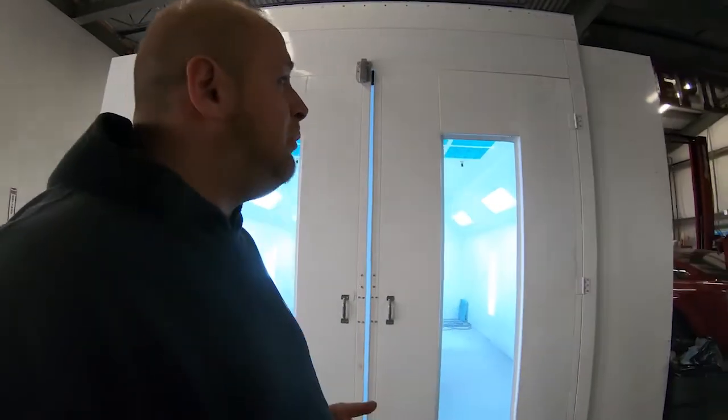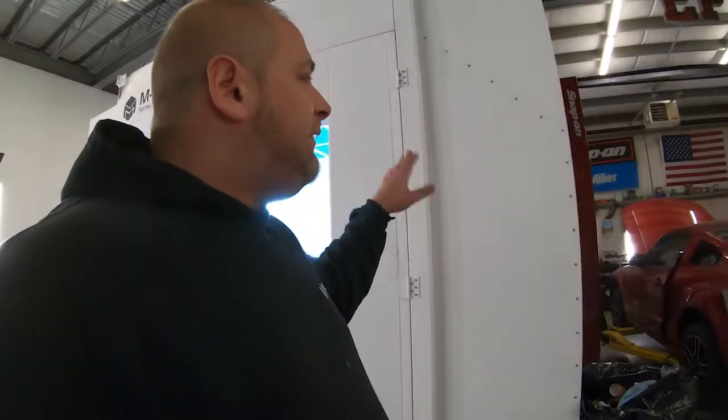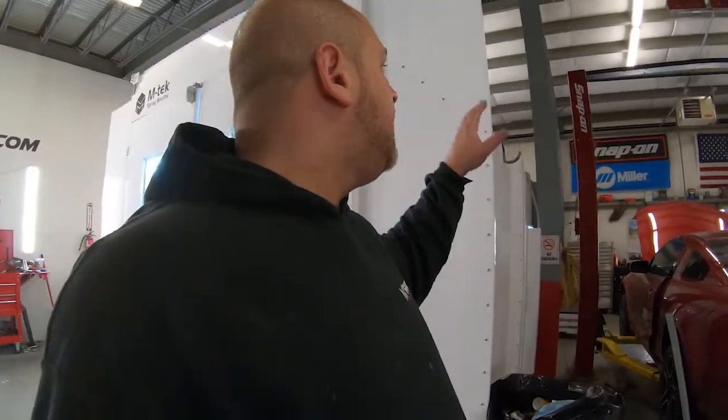It cost me nearly $50,000 to get this spray booth put in. At some point we'll probably leave the spray booth and the lift here for someone else, sell the equipment outright, and sell this location. If not, I can always tear down the spray booth and bring it with me — I'm not going to take a loss on it. It's like new, and I put it up in a way that I knew I could take it down, since I didn't know how long I was going to be here.